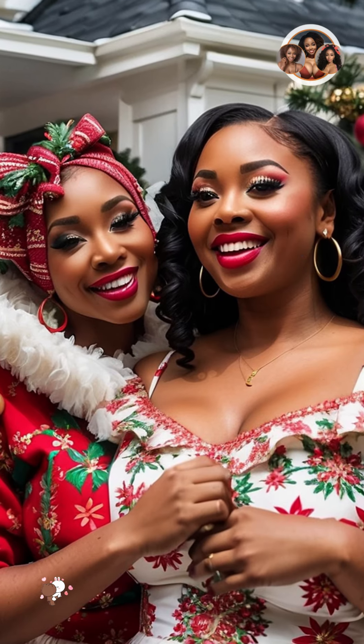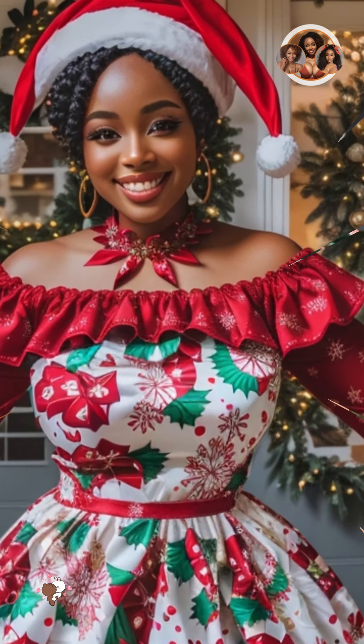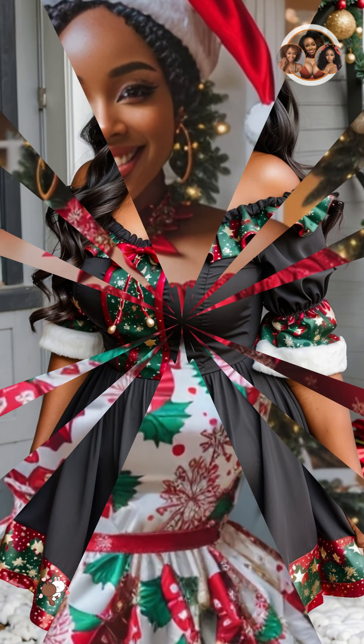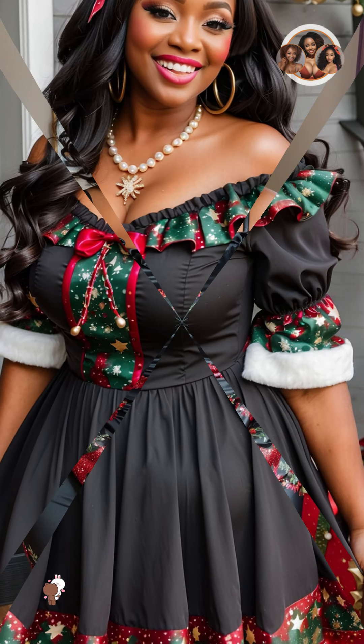Accessorize with confidence. The right accessories can make any outfit look glamorous. Try adding a statement necklace, a pair of statement earrings, or a glamorous clutch. You can also accessorize with a scarf, a hat, or a pair of gloves.